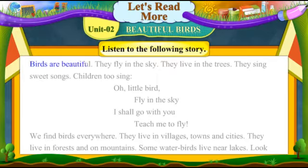Birds are beautiful. They fly in the sky. They live in the trees. They sing sweet songs. Children do sing.